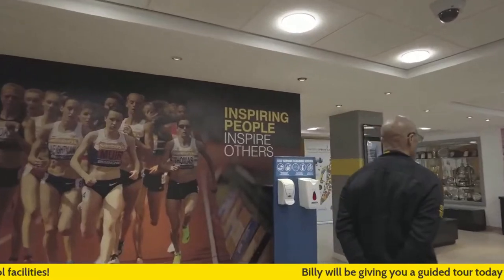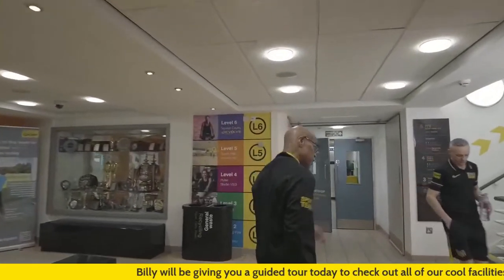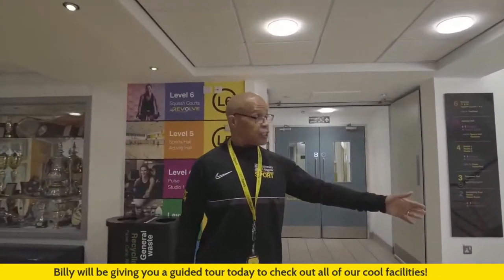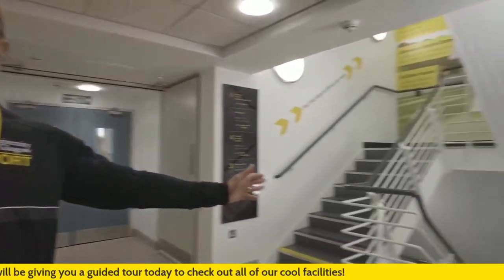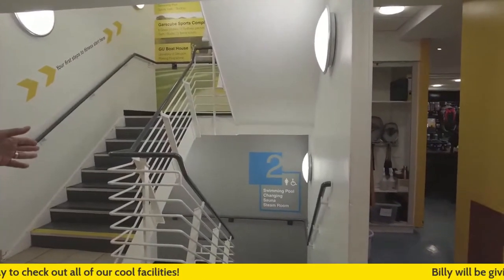Starting just shy of the entrance, the first thing I'll show you is the changing room for the swimming pool for females. This is the swimming pool changing room for the sauna and the steam room.